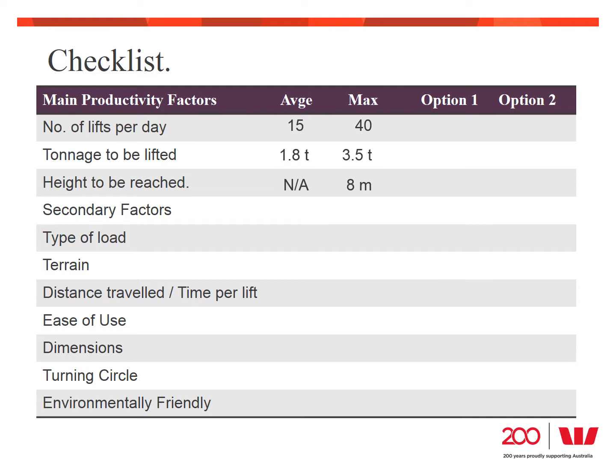The next thing he considered was the secondary factors — all the other features that may help sway his final decision. These include the type of load to be lifted, the terrain where it will be operated, what distance it would travel, ease of use which could improve staff productivity, size and turning circle for manoeuvrability in the aisles, and any environmental factors. The final column in the comparison table is for Terry to record the different makes and models he is considering. This comparison gives Terry a chance to make a better choice — not necessarily the cheapest or the one the salesperson recommends, but the one that will best support his business.